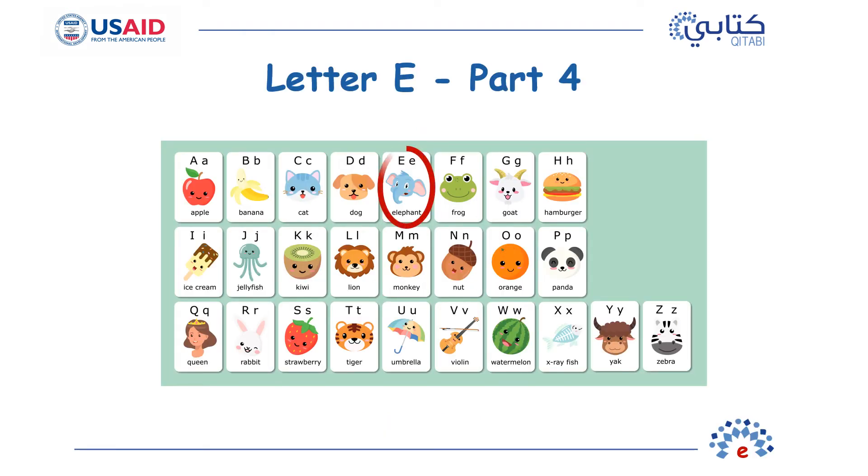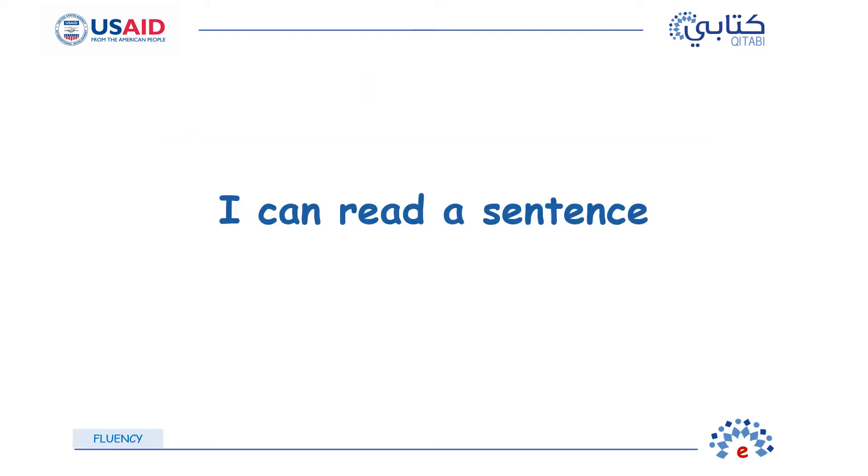Today's letter is E. Now that we have seen how the letter E looks and sounds, let us read a story together. You have already seen this story before, but this time let's try to read together. You already know how to read many words. You can even read a sentence. You could read many sentences. Let's go.